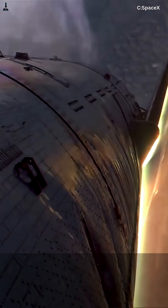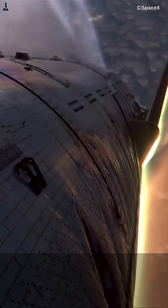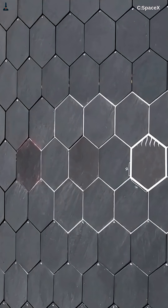At that speed, the heat shield glows above 3,000 degrees Fahrenheit — hotter than molten lava. Each square yard takes the energy of 30 suns. One failed tile could unzip the ship.